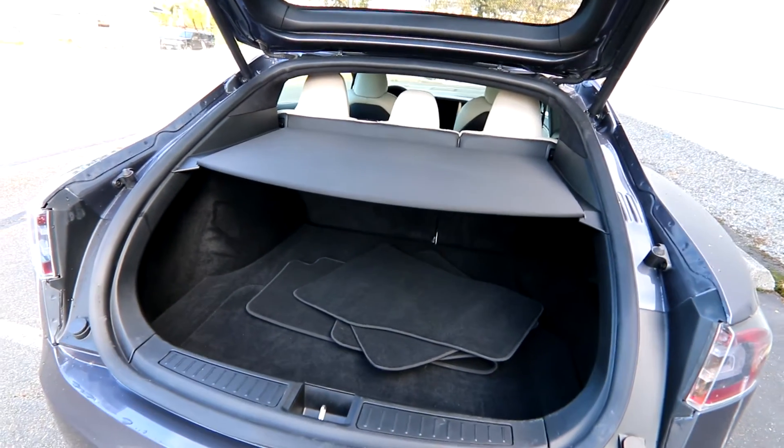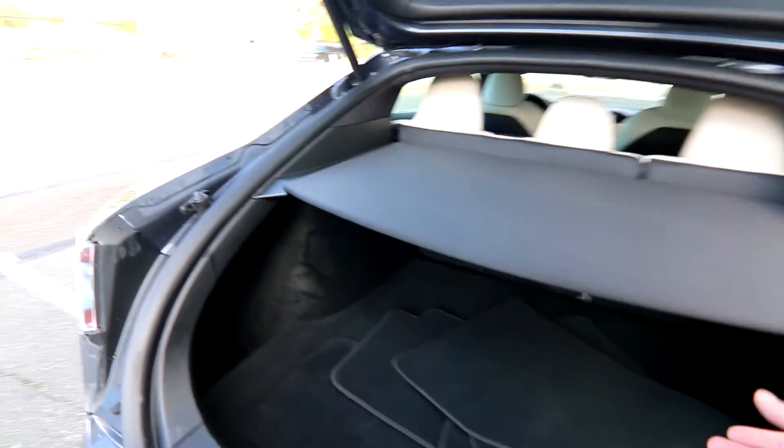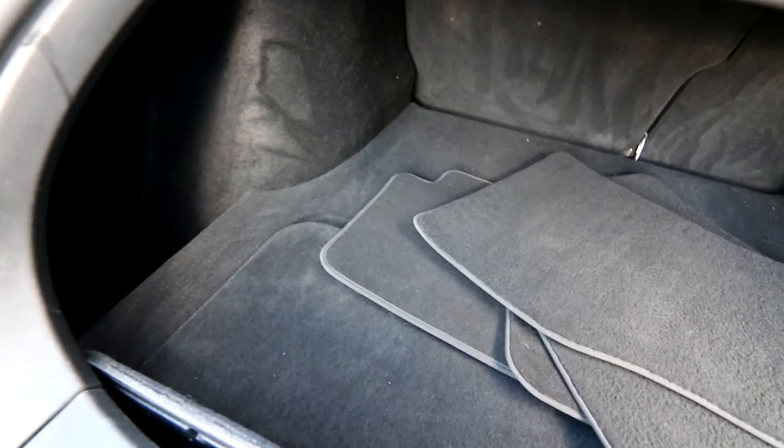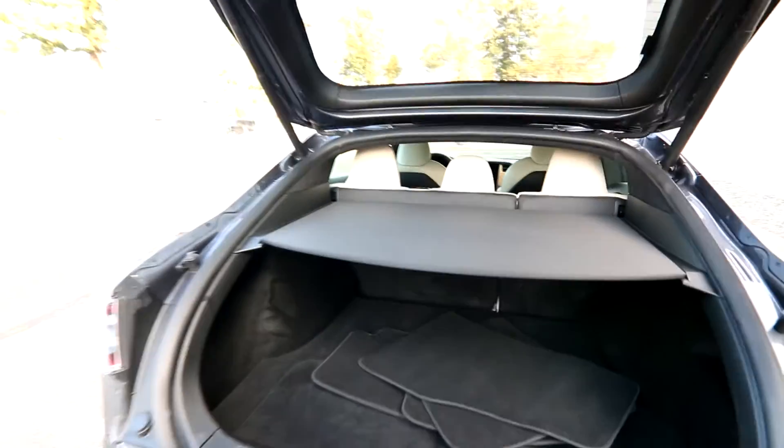There's a nice big cargo area — especially having the liftback versus a conventional trunk, which gives you even more space. You can fold down the seats, there's a cargo air cover, and there's also extra storage underneath as well. Usually you'd have a gas tank there, but since there's no gas tank — it's an EV — you have extra storage space.